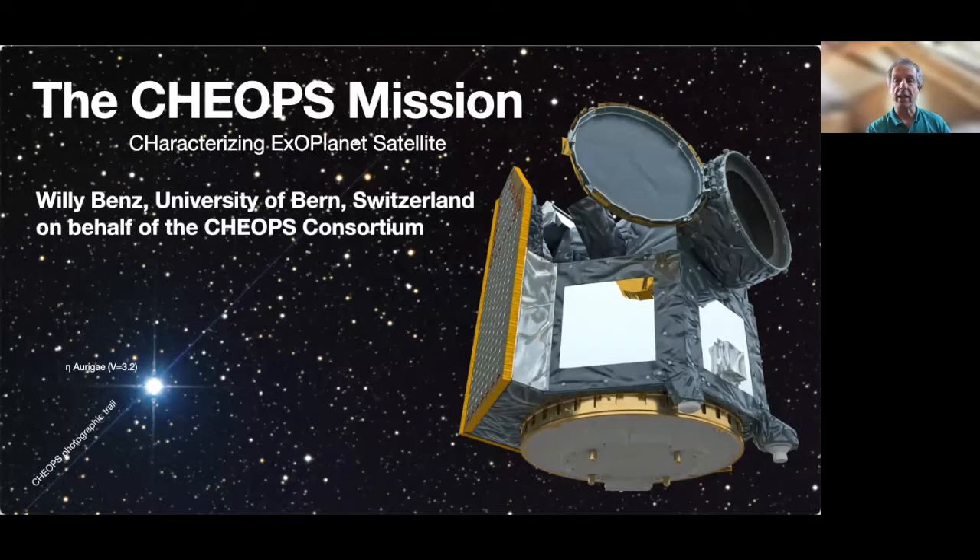CHEOPS stands for Characterizing Exoplanet Satellites, and therefore it is a mission dedicated to the study of exoplanets. By now, the satellite has been operating successfully for more than a year. During the next 20 minutes or so, I will present to you the major aspects of the mission, its science goals, and an example of outstanding results obtained thus far.